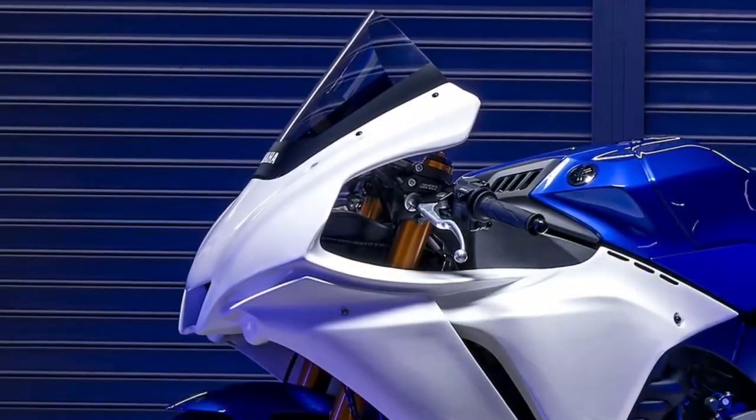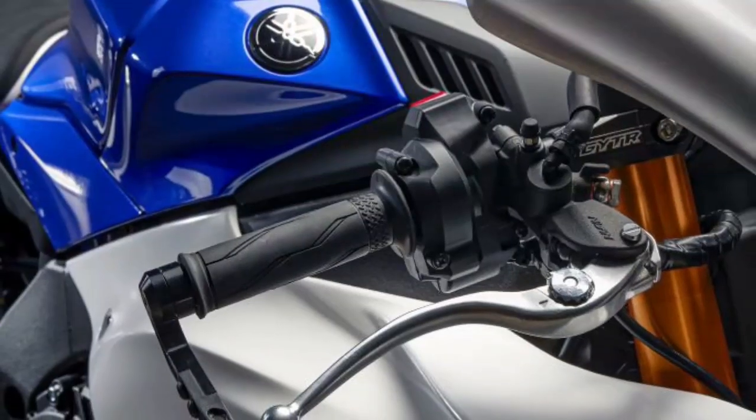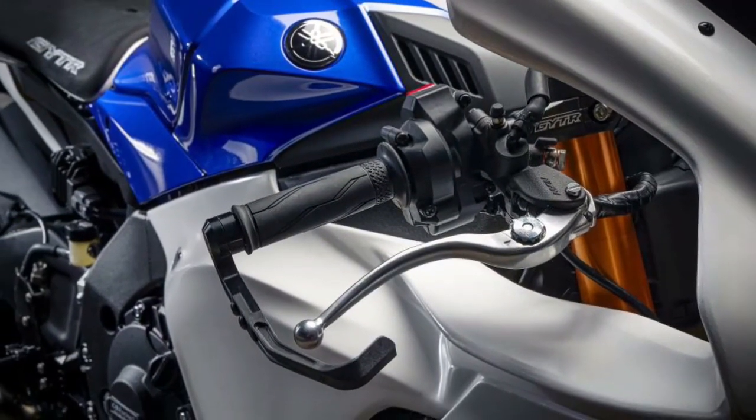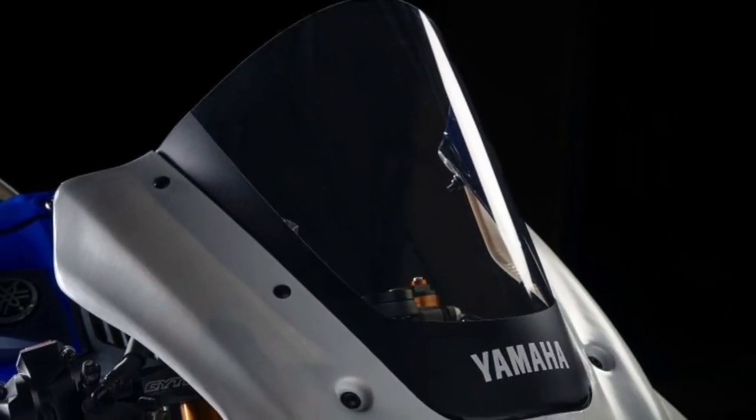Now you can get your hands on the Yamaha R1 GYT-R, specifically built to create your own racing bike right out of the box, or by customizing it with the wide range of optional GYT-R parts and the support of the racing experts.